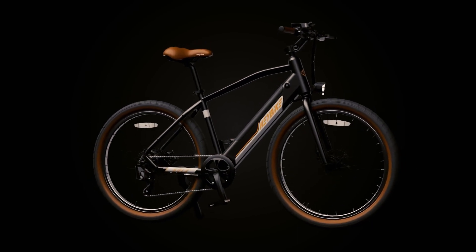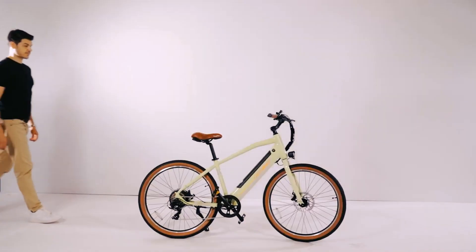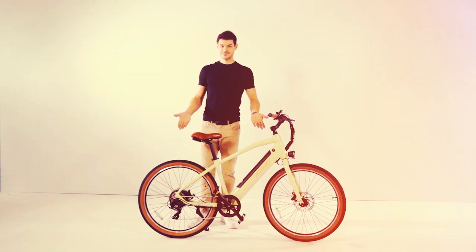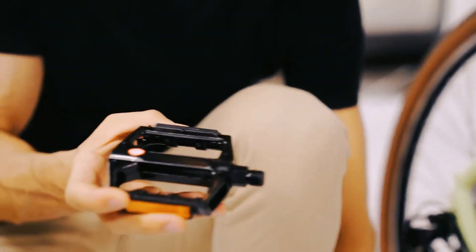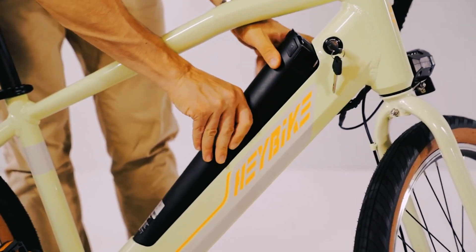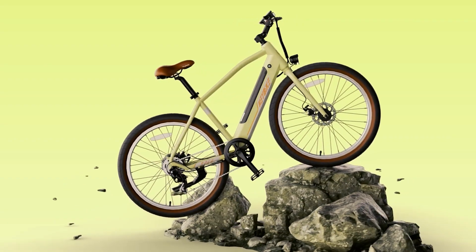Let's kick things off by taking a closer look at our first electric bike. First up on our list is the Haybike Sola, a sleek and affordable electric bike priced at $999. Designed for both city and off-road adventures, this two-wheeled companion boasts a 48V, 12Ah battery that can take you up to 45 miles with pedal assist. With a powerful 500W brushless motor, a top speed of 20 miles per hour, and an IPX4 water-resistant rating, the Haybike Sola is ready to tackle various weather conditions.